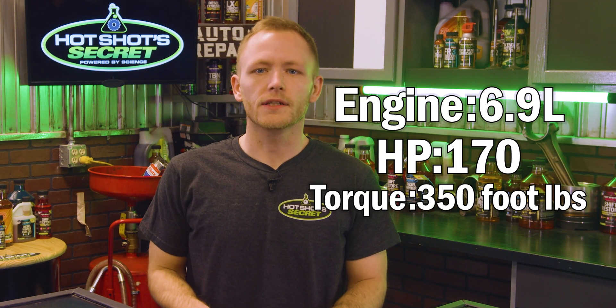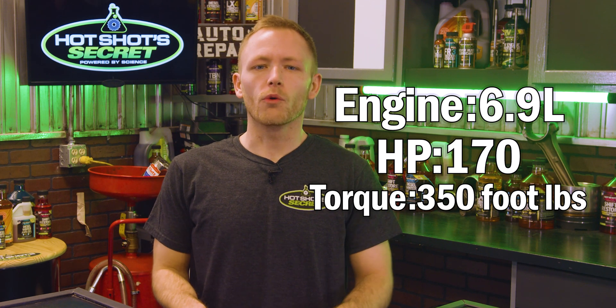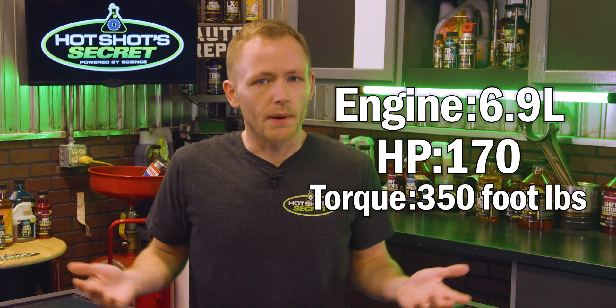Ford's first PowerStroke engine was actually the 6.9 liter indirect injection, or the IDI engine. This first diesel engine only produced 170 horsepower and 315 foot-pounds of torque. It might not seem like much today, but back in the 1980s that was quite the impressive feat.